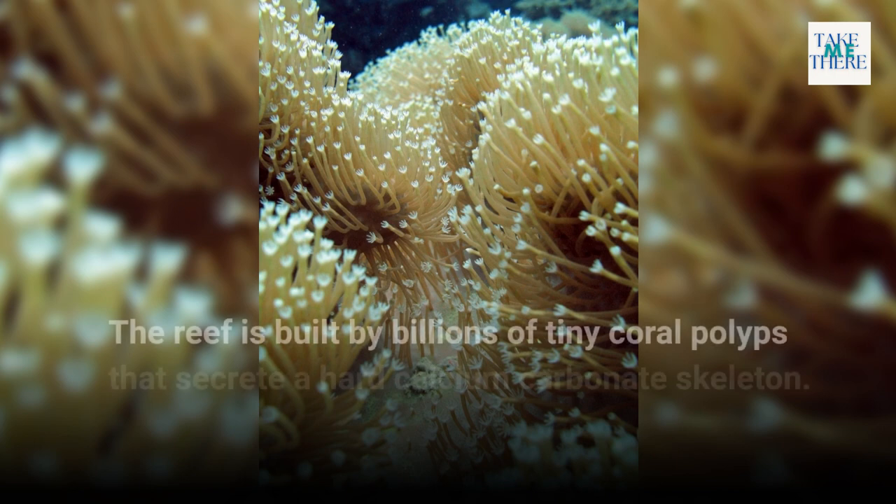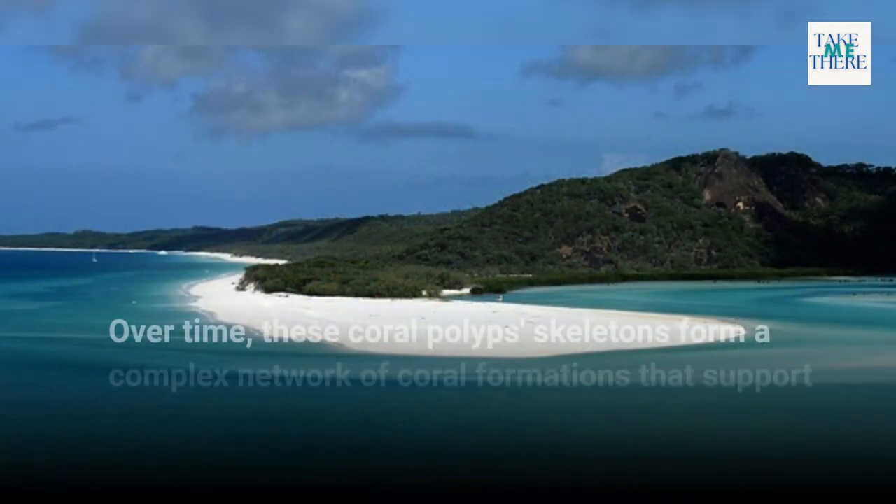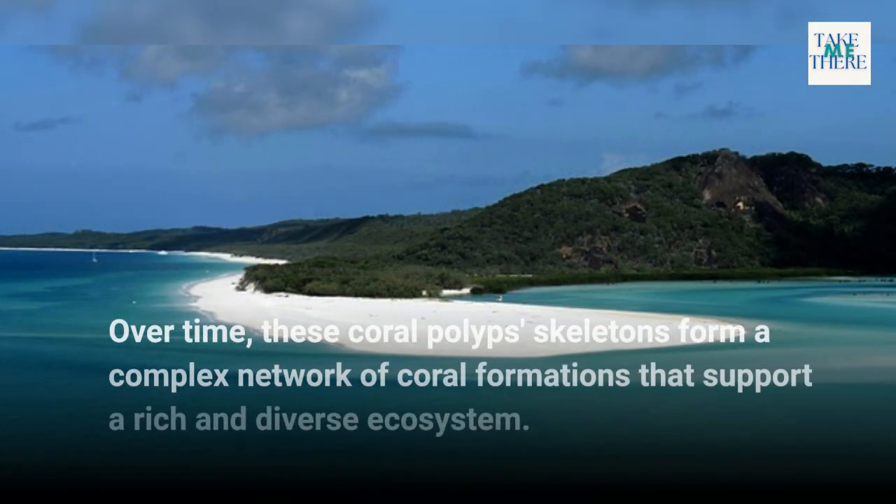The reef is built by billions of tiny coral polyps that secrete a hard calcium carbonate skeleton. Over time, these coral polyps' skeletons form a complex network of coral formations that support a rich and diverse ecosystem.